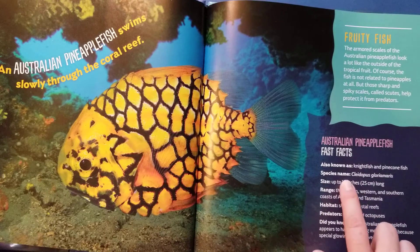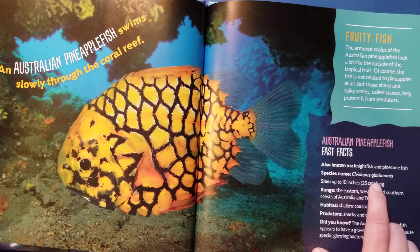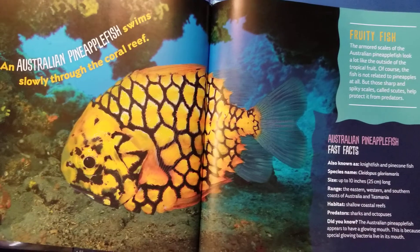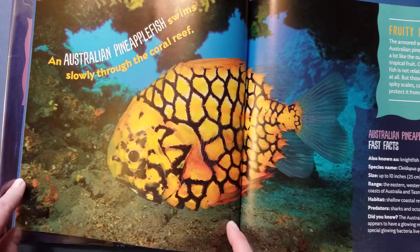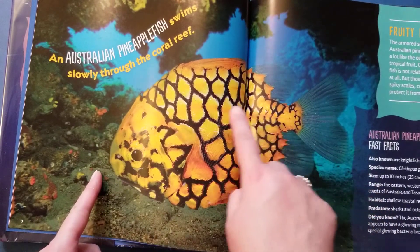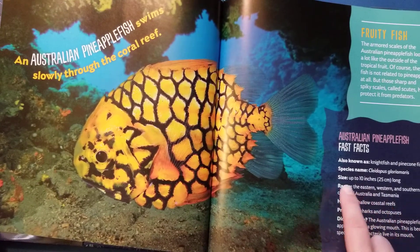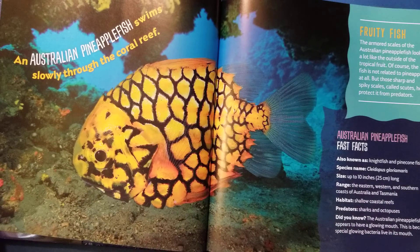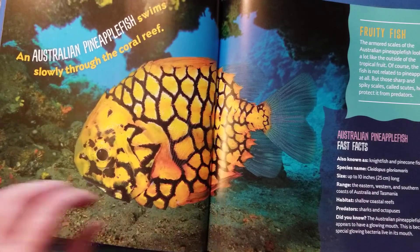So, species name is always in Latin and I might get the pronunciations wrong — don't judge me. It looks like it's Cleodipus gloriamaris, maybe. The size is up to 10 inches long. I measured this book and one of these pages is about 10 inches, so this is pretty life-size — this is probably about the actual size of the pineapple fish. Range: the eastern, western, and southern coasts of Australia and Tasmania. Habitat — that means where does it live — shallow coastal reefs. Predators: sharks and octopuses. Did you know the Australian pineapple fish appears to have a glowing mouth? This is because special glowing bacteria live in its mouth.